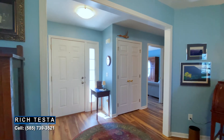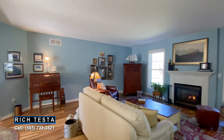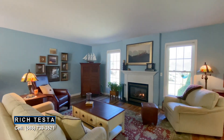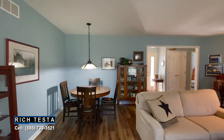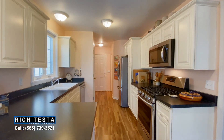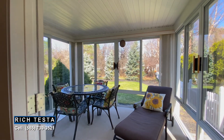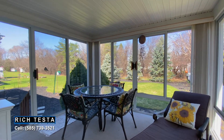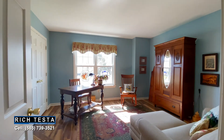Everyone is looking for a mint condition home with one-floor living, and this home is just that. Starting with an inviting foyer, open to a spacious living area with a gas fireplace and gorgeous mantle, a dining area, and a white and bright kitchen with soft-close cabinetry and stainless steel appliances — all with sleek maintenance-free floors and access to the three-season sunroom.